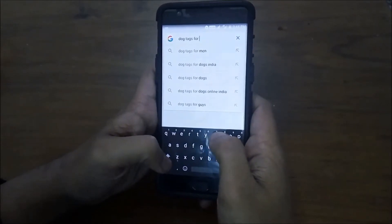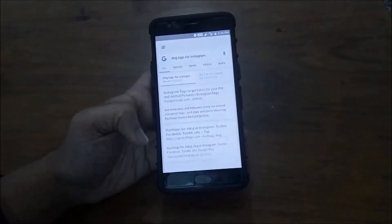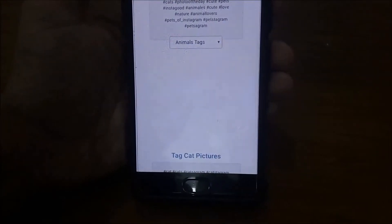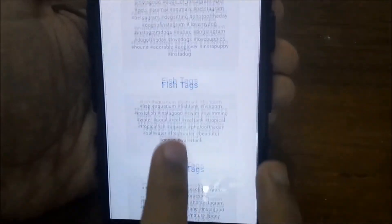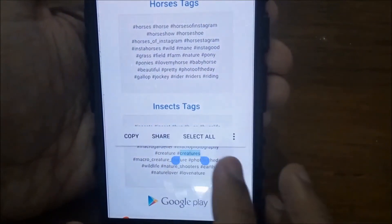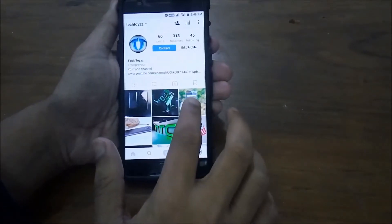Click on the first and the second link. These are websites that are specifically designed to provide you with hashtags for Instagram. As Instagram gives you a limit of 30 hashtags per image, these websites have hashtags sorted in groups of 30 for your images. There's a large variety of hashtags to choose from in different categories. Just copy and paste this on your images and you're good to go.